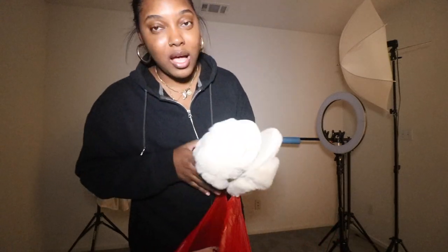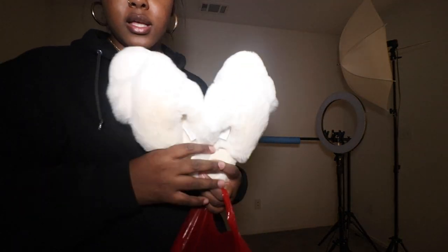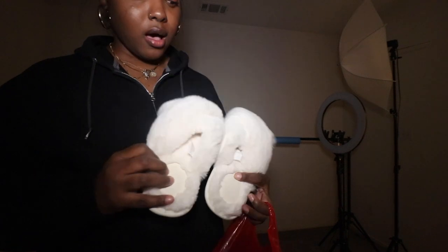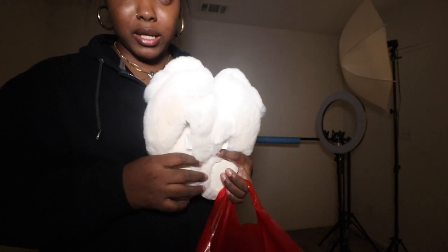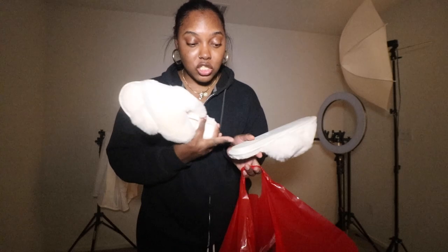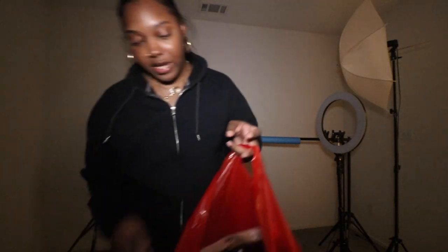I also got these little fluffy slippers from Target. They were only 10 bucks. I had a pair — these exact same pair — but my dog threw up on one of them when she was sick, and chewed the back of the other one. So yeah, she can't have these.